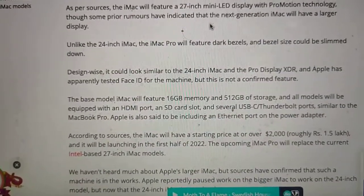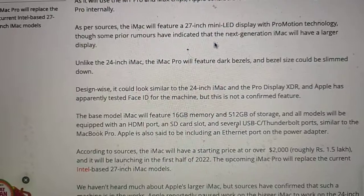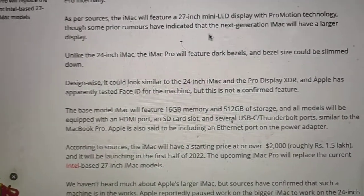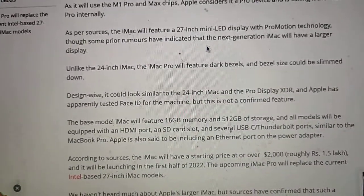Unlike the 24-inch iMac, the iMac Pro will feature dark bezels and the bezel sides could be slimmed down. Design-wise, it could look similar to the 24-inch iMac and the Pro Display XDR. Apple has apparently tested Face ID for the machine, but this is not a confirmed feature.